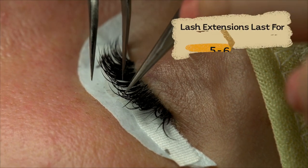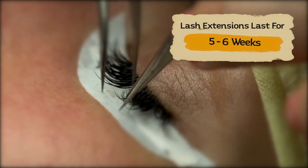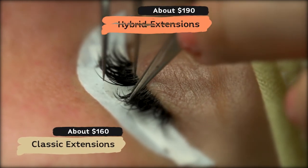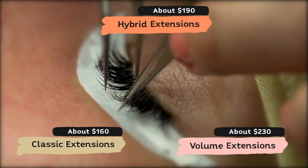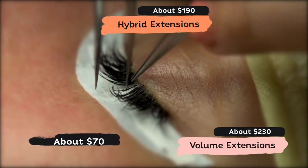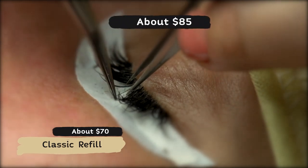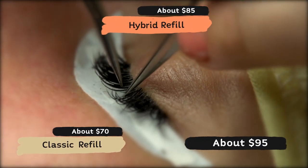Lash extensions usually last from five to six weeks and are priced at about $160 for classic lashes, $190 for hybrid lashes, and $230 for volume lashes. Lash refills cost an average of $70 for classic fills, $85 for hybrid fills, and $95 for volume fills.